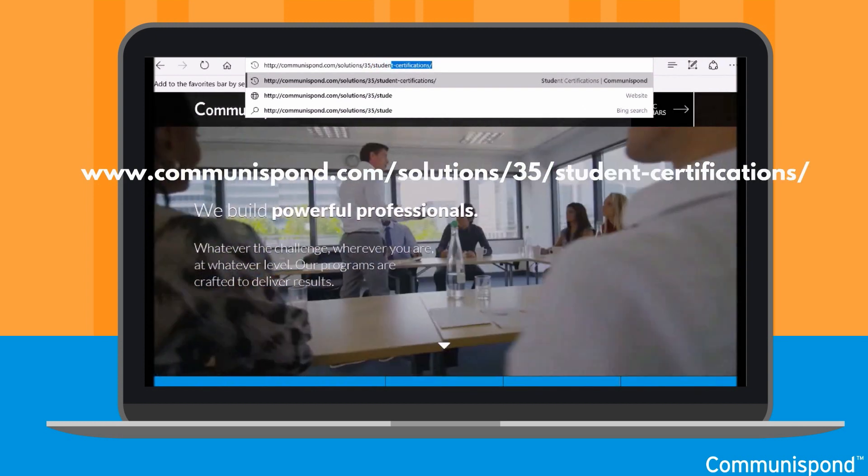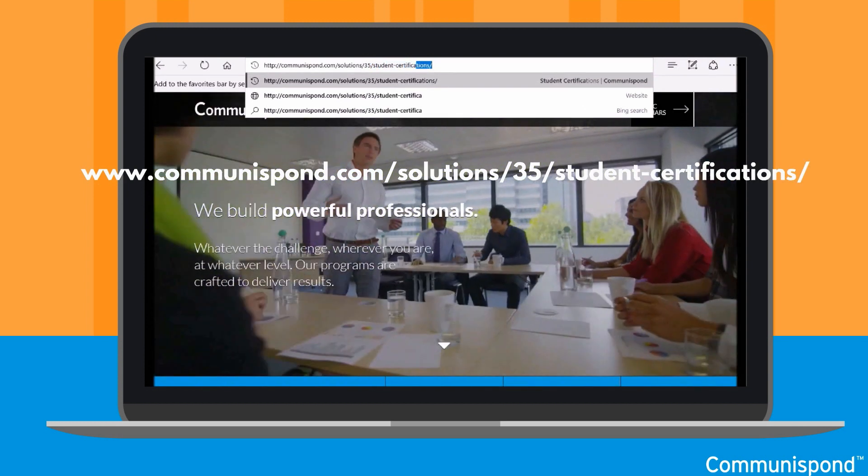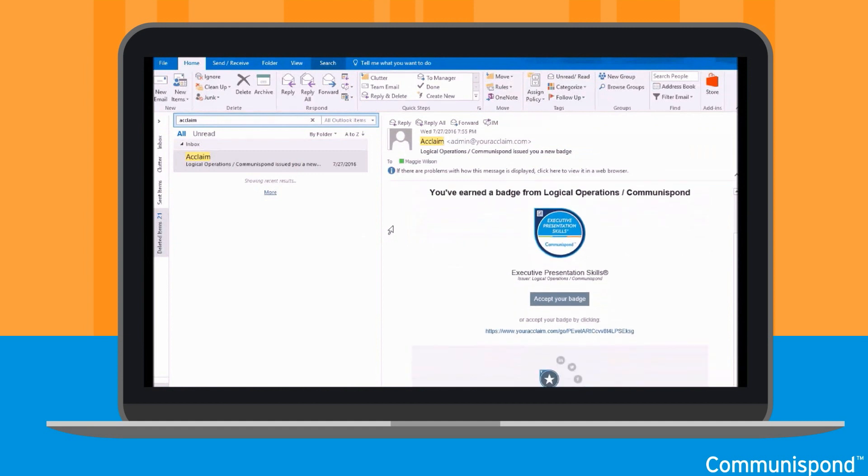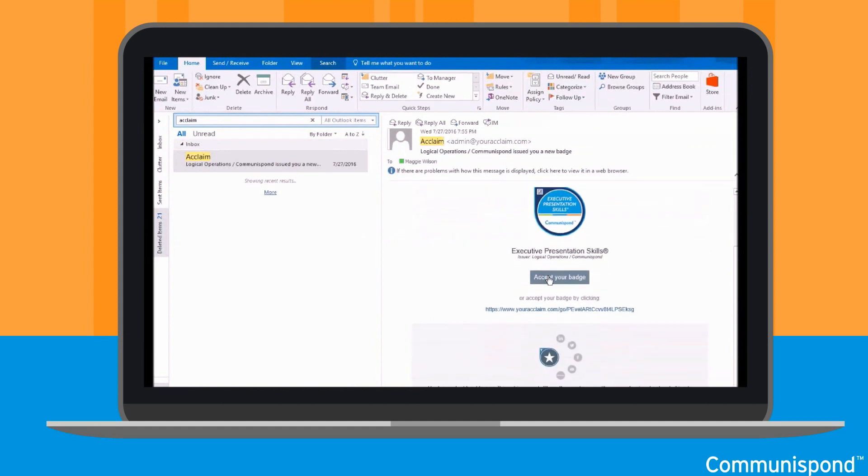To start, navigate to this URL. Fill out the form on the website with the required information. After filling out the form, you will receive an email from Acclaim within five business days.